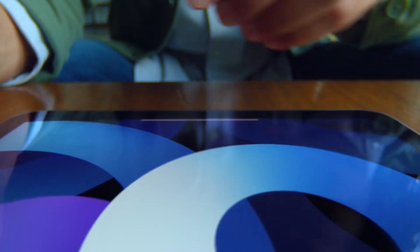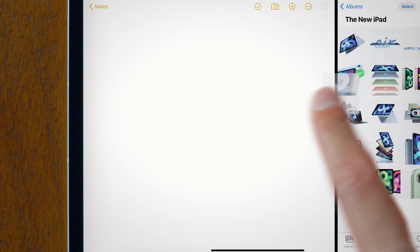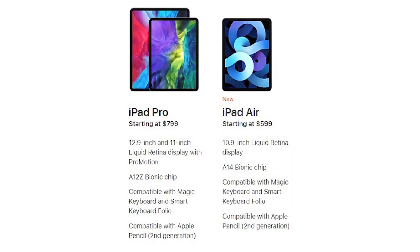Let's talk about the iPad Air first. The iPad Air gets a whole new design and the new A14 Bionic, which makes the iPad Air 40% faster than its predecessor. The A14 Bionic is the same chip which is in the iPhone 12 and it is very capable. The only difference between the iPad Air and the iPad Pro is the ProMotion display — the 120Hz refresh rate display that Apple calls ProMotion.